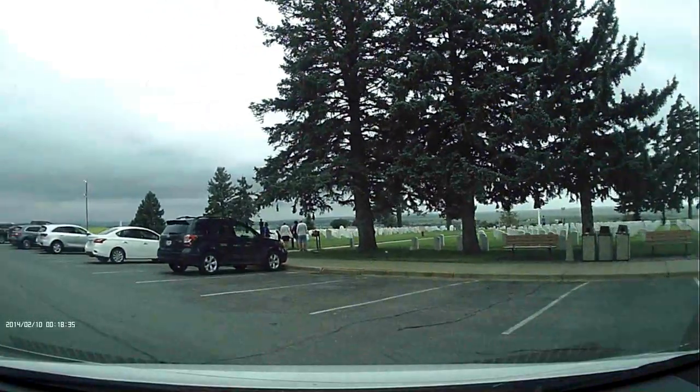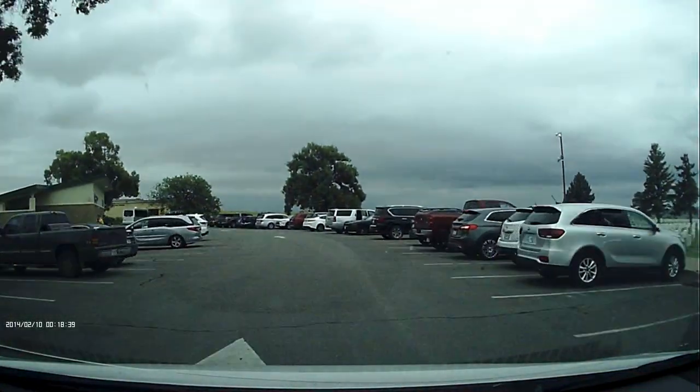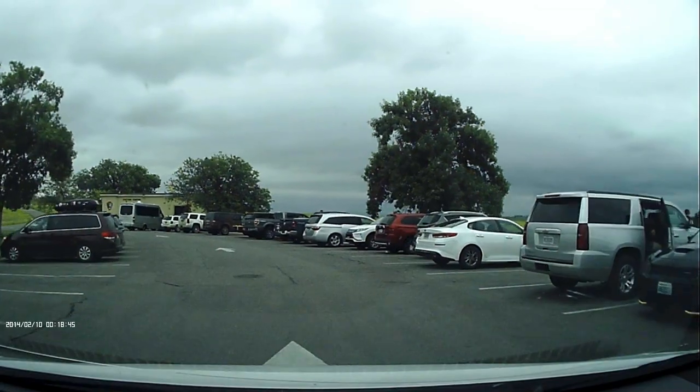After you enter the park — and they do accept the National Park Pass — there is a pretty large parking lot right next to the Custer National Cemetery.